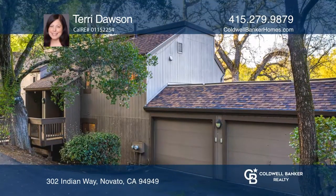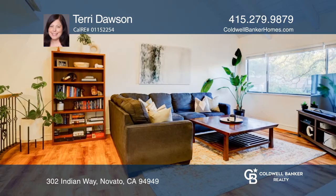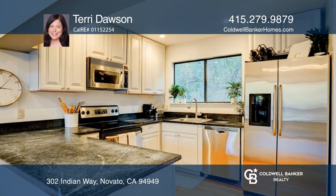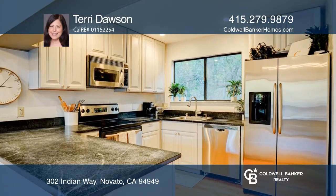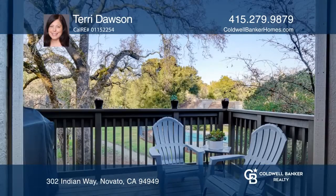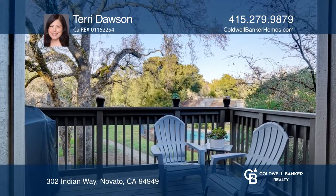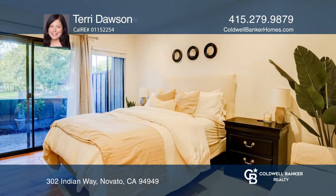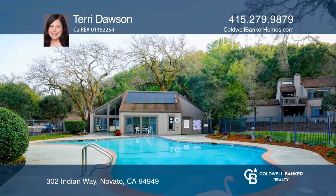Nestled in a park-like setting in Ignacio Creek, this two-bedroom, one-and-one-half bath unit offers a spacious living area with soaring ceilings and a fireplace, as well as a renovated kitchen with stainless appliances and stone countertops. The spacious deck is ideal for outdoor entertaining and relaxing. A private patio is accessible via the master suite.